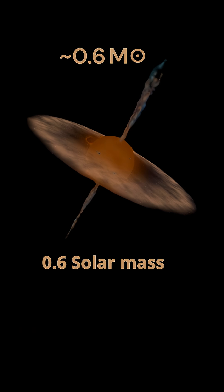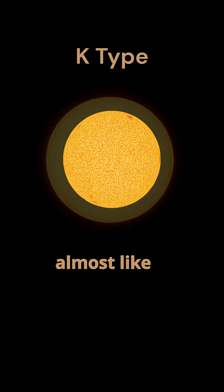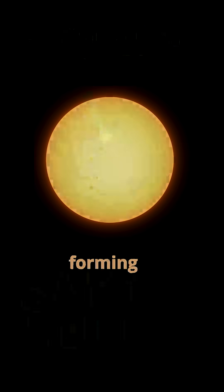It's around 0.6 solar mass right now, destined to be a K-type star — almost like our sun. It could be forming planets like it too. So we know our sun used to look like this.